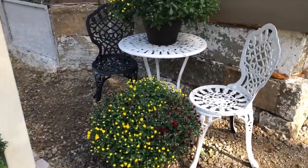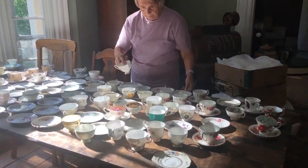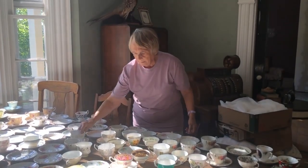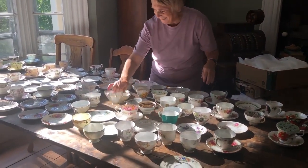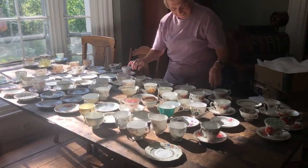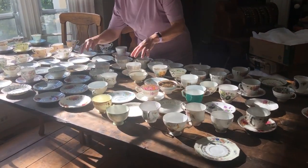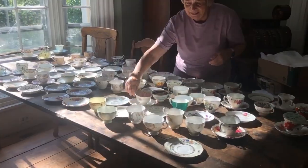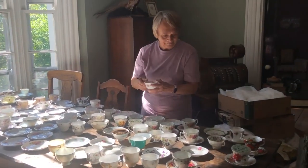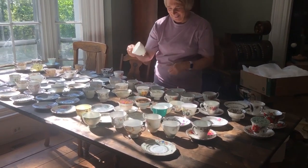This week my mom and dad arrived from the UK. I've got my mom working here — she is matching tea cups to tea saucers. I have so many tea cups and they are all over the place, so I've given her the job of matching them up so we can clean them and pack them away ready for use.